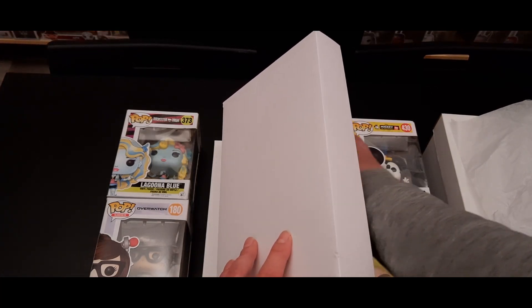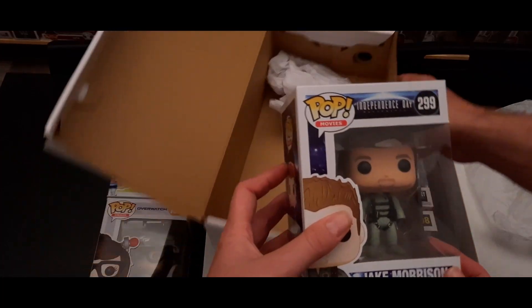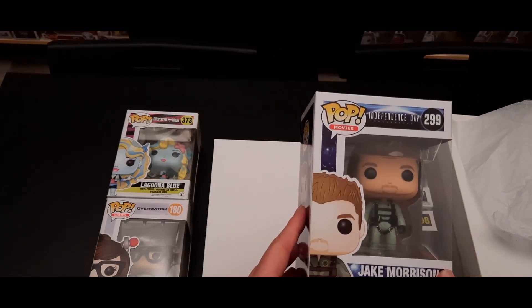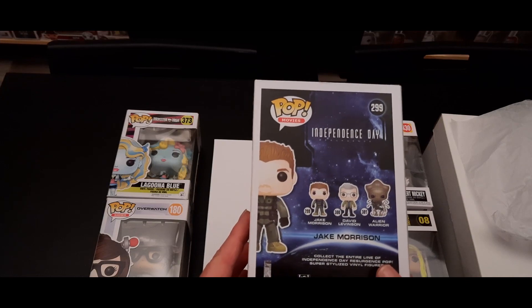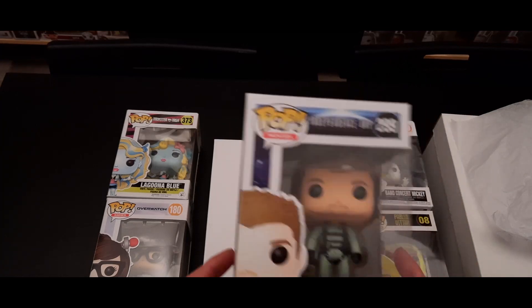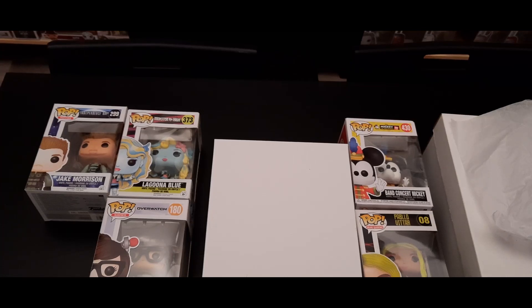There's one more left in this box — it's Jake Morrison from Independence Day. Is this the new movie? No, it's from 2016. I keep confusing it with the one that has Chris Pratt — you know, 'The Tomorrow War' or something like that. Who is Jake Morrison? I've seen Independence Day but we'd have to watch it again — maybe he's a copilot from Will Smith's character, not sure.